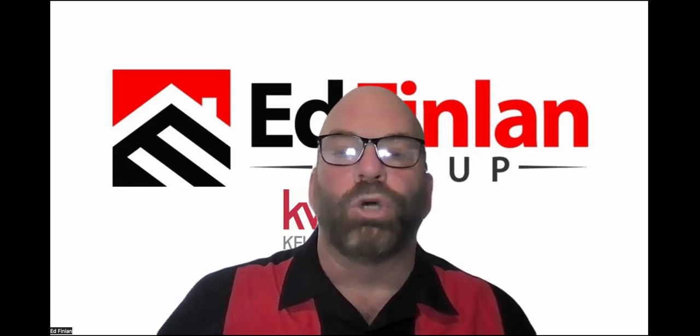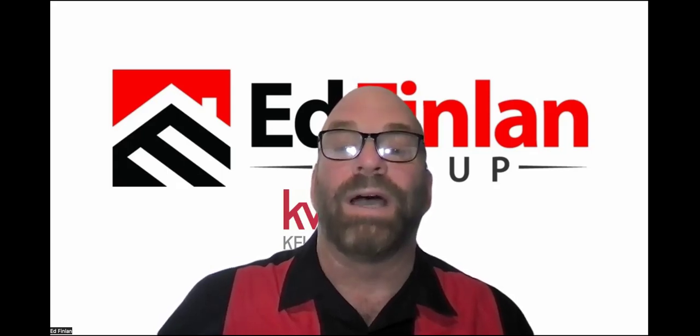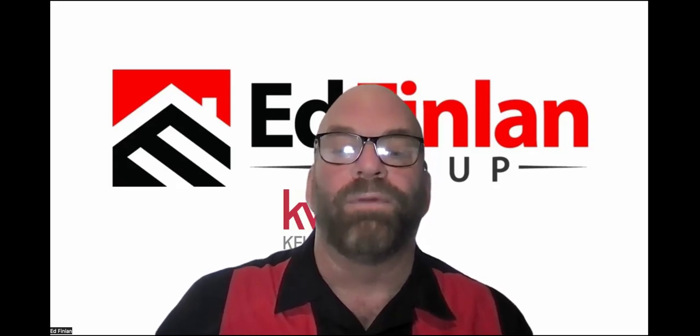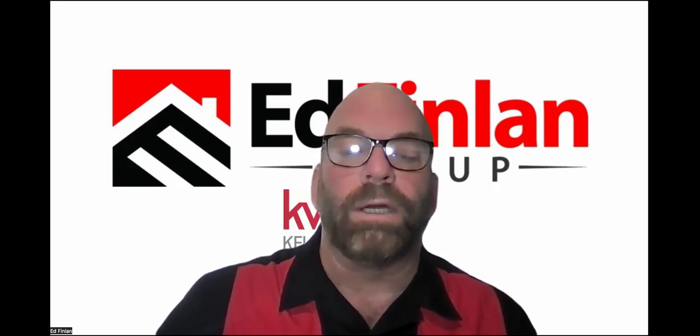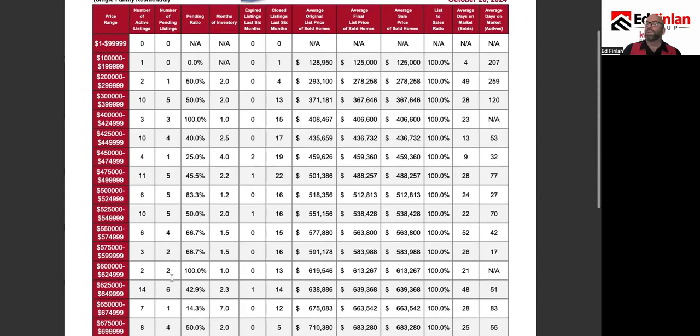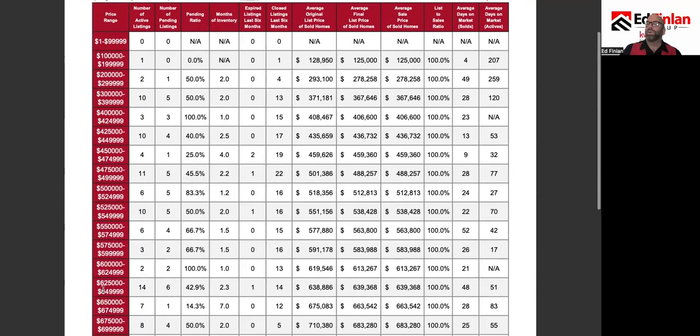Good morning. It is Monday, October 21st, so that means it is time for the Monday morning market update. Today we are looking at North Whidbey Island, basically the Oak Harbor area.